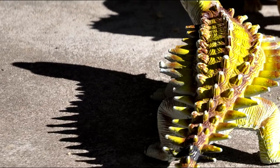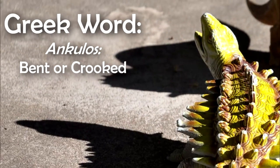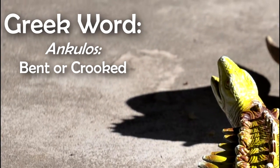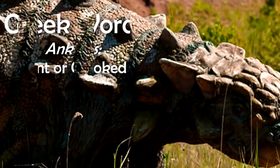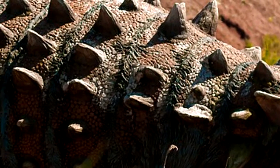The name Ankylosaurus derives from the Greek word ankylos, meaning bent or crooked, and altogether means fused lizard, due to the bones being fused together. This animal was one amazing animal to behold.